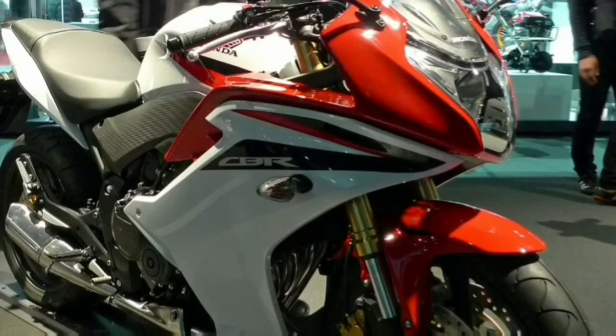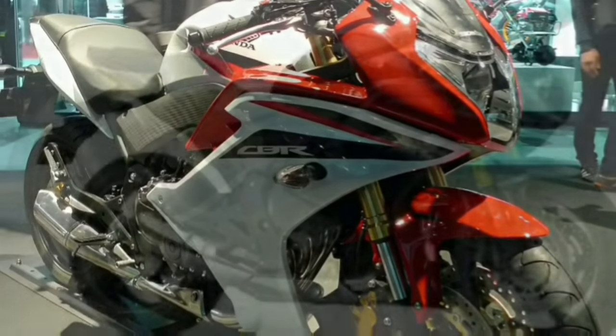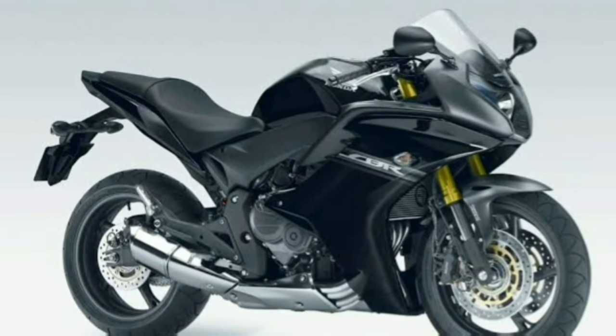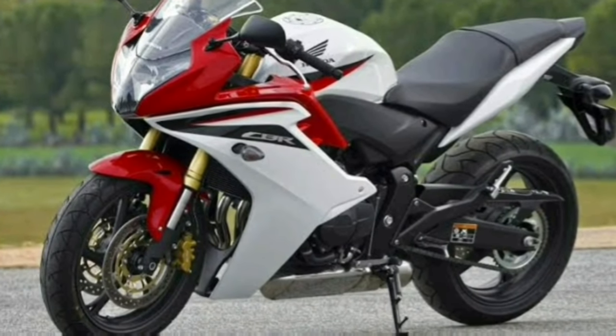From 2006 to 2011, Honda stopped production of the 600F series. However, due to increasing demand for middleweight sport tourers, Honda decided to relaunch the CBR 600F with a completely fresh design and Honda's new Programmed Fuel Injection technology, also known as PGM-FI. The power figures, though, were dropped by 8 bhp compared to its predecessor, the CBR 600F4i.